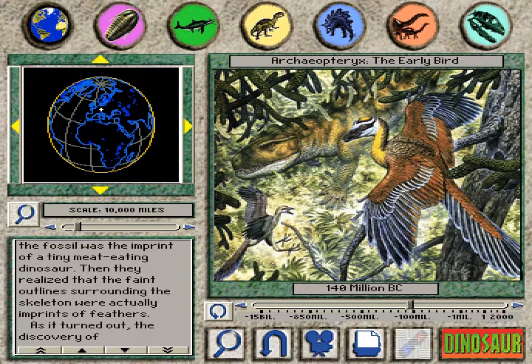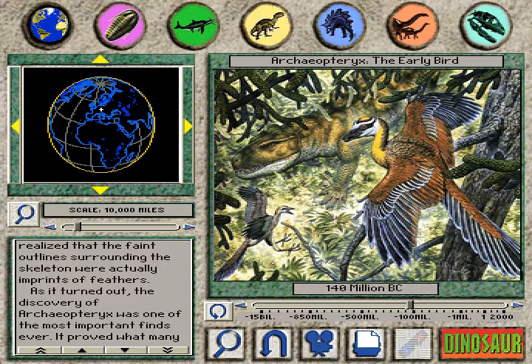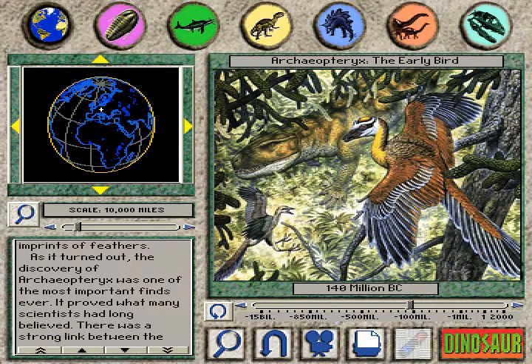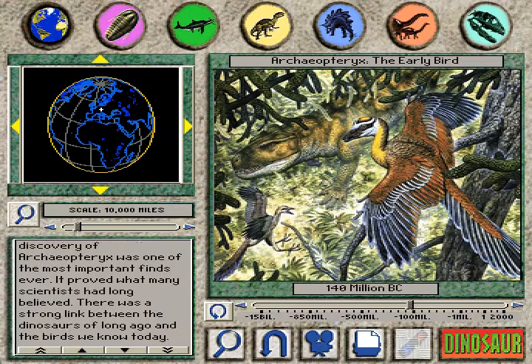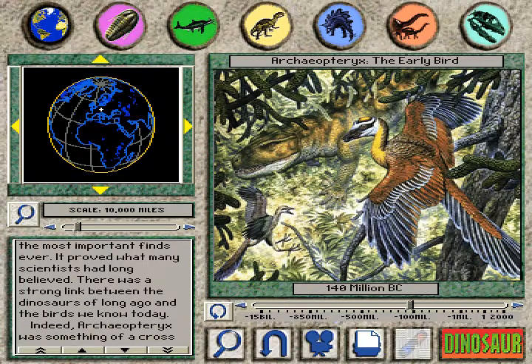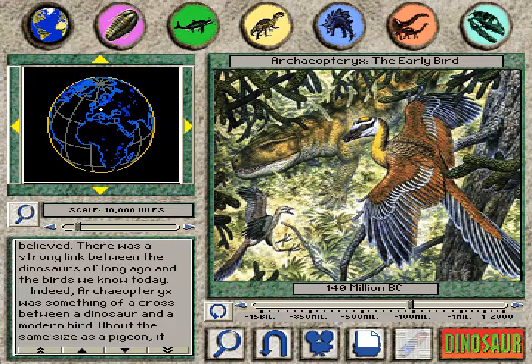Then they realized that the faint outlines surrounding the skeleton were actually imprints of feathers. As it turned out, the discovery of Archaeopteryx was one of the most important finds ever. It proved what many scientists had long believed: there was a strong link between the dinosaurs of long ago and the birds we know today.